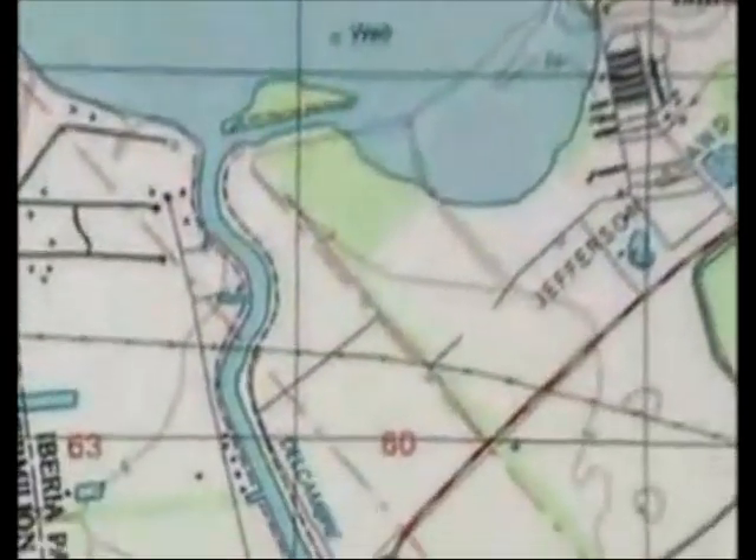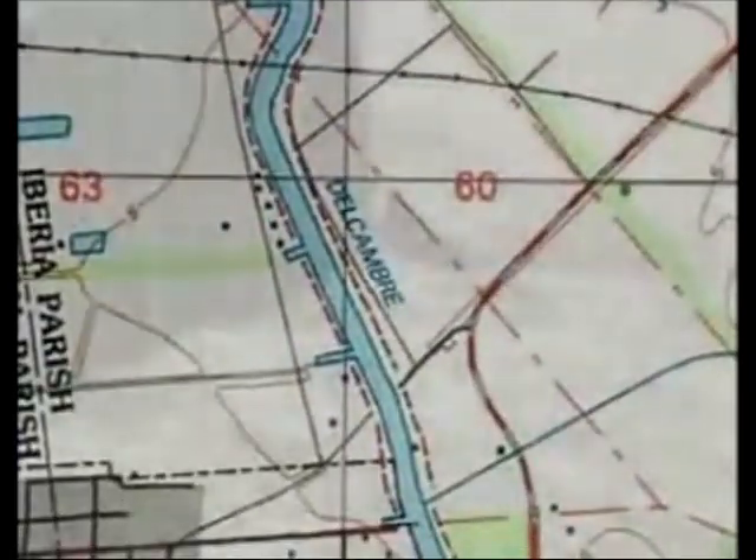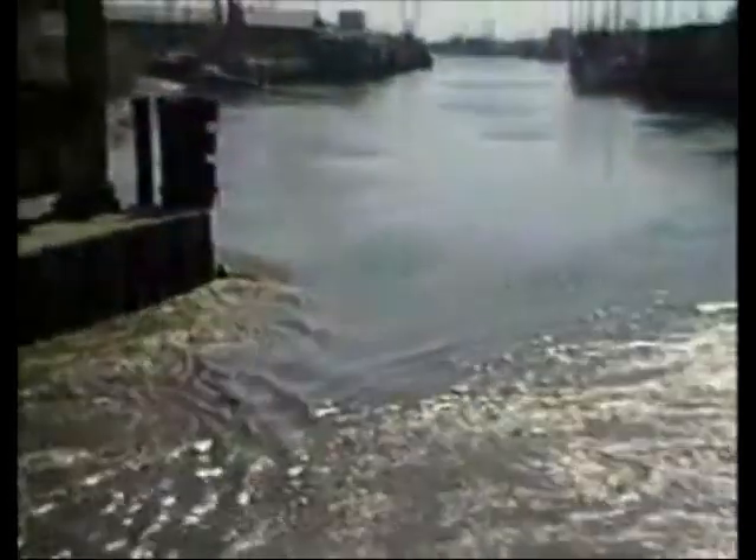Could things get worse? Yes. Delcum Canal, which normally flowed away from Lake Penaure and into the Gulf of Mexico, actually reversed direction under the intense sucking power of the whirlpool. As the water rushed into the now nearly empty lake bed, it formed a 150-foot waterfall — the highest ever in Louisiana.